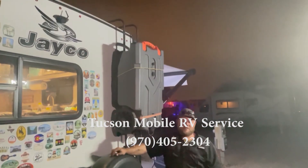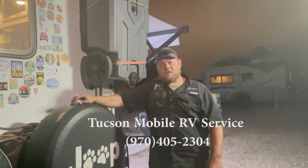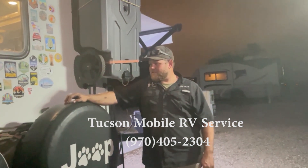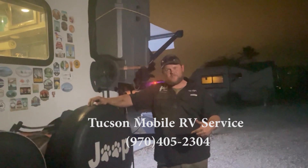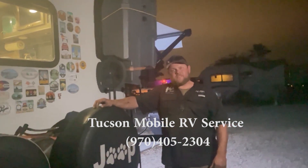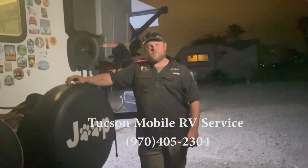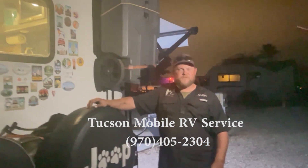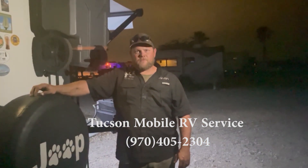Hey, camper family! I'm here with the Tiny Camper Gang. We were here today to fix an axle, some hubs, and some brakes — they got in a bind here in Tucson, Arizona, and we got it back on the road. We provide services for Oro Valley, Marana, and Tucson — anywhere in that reach we can help you out. My number is 970-405-5461. Reach out if you need help. My wife and I run a small family-owned business; we can take care of just about anything from ACs to furnaces — you name it, we can take care of you. Give us a call!